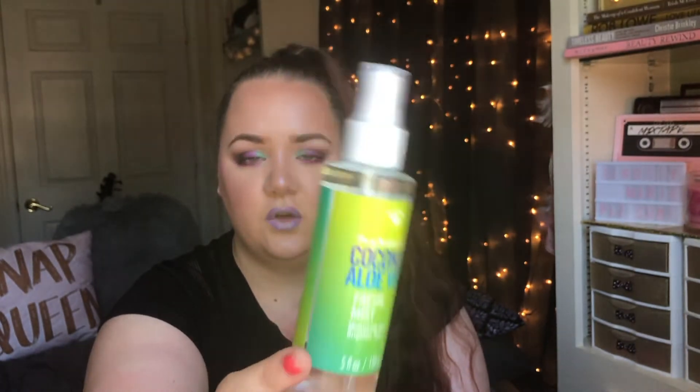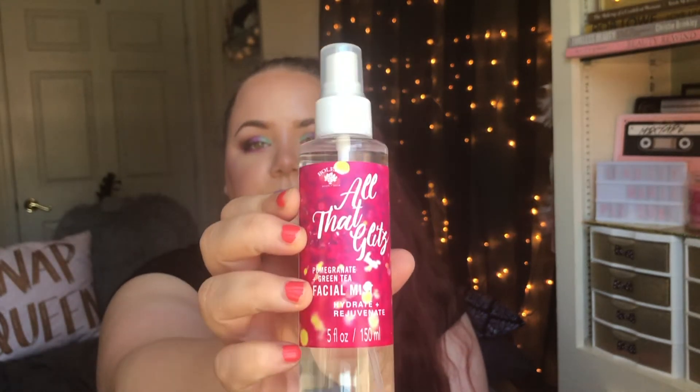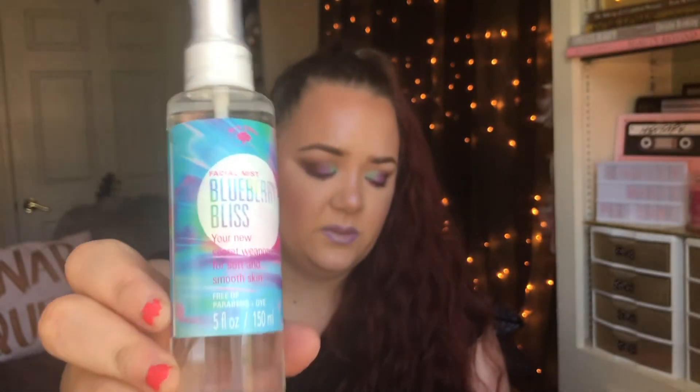These are actually facial mists that correspond with the same scents as the face masks. I have the one in Coconut Aloe Vera, and it's a nice-sized bottle for a dollar — even bigger than the Mario Badescu ones, which are seven dollars. I also got the Pomegranate Green Tea one and the Blueberry Bliss, which smells the best in my opinion. They all smell really good, but I really love the Blueberry one. I was super excited to find those Bolero products.